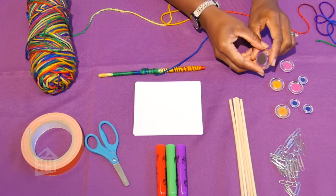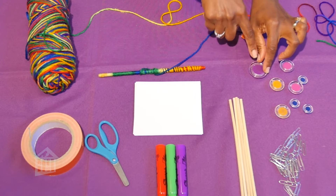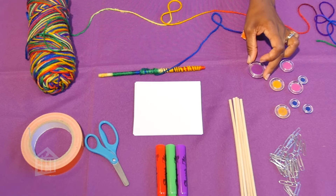I took these magnets from my magnetic calendar and you can do the same thing — anywhere you find magnets. The only thing I would recommend is that you make sure they're not too small, because we don't want them to be a choking hazard.